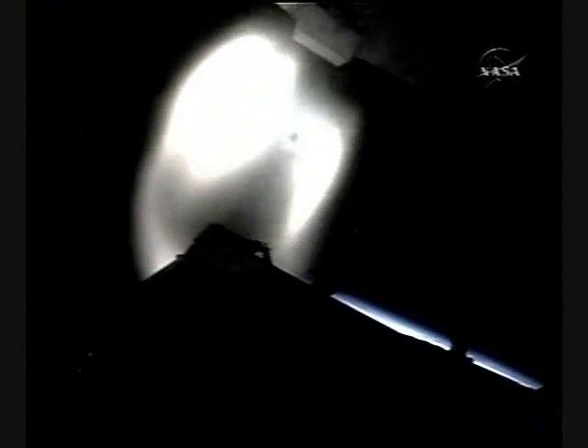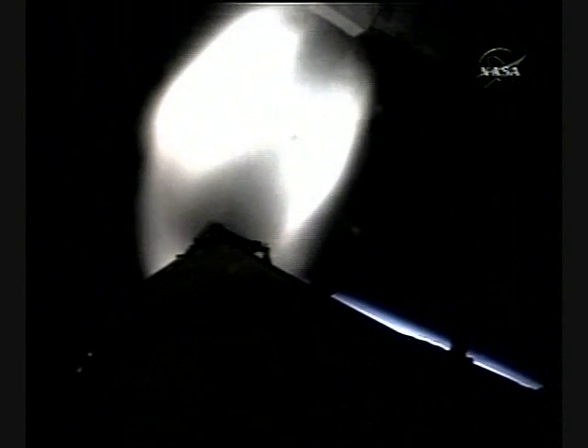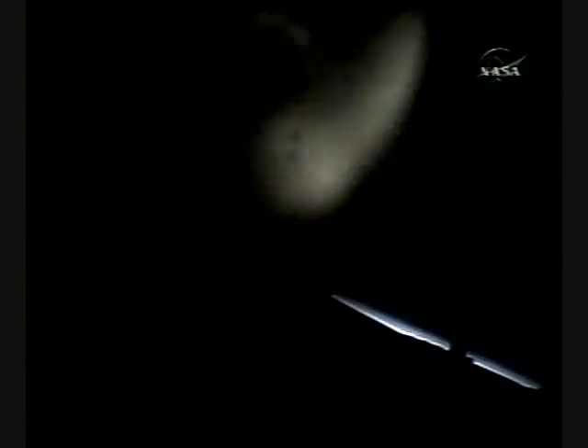External tank separation is confirmed now. 8 minutes, 57 seconds into the flight. Discovery in orbit, flying at 17,500 miles per hour. Onboard Discovery, Commander Lee Archambault in the commander's seat, the left front seat.